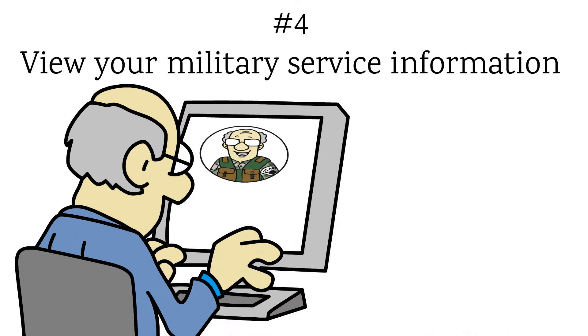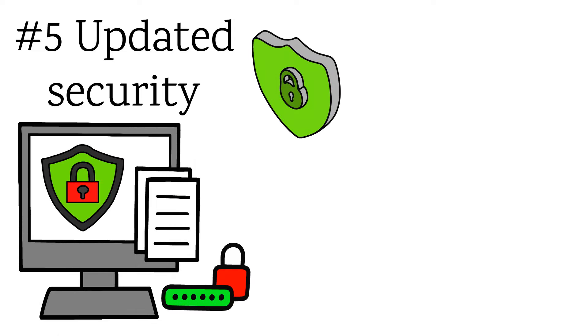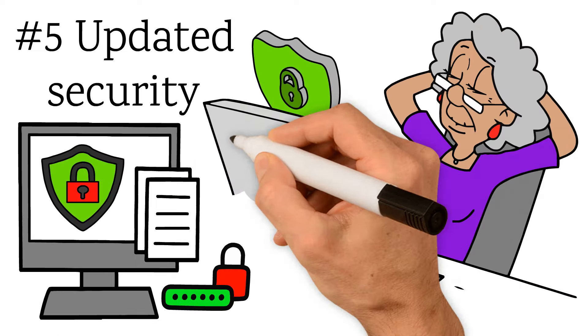And the fifth advantage of upgrading to a premium Health eVet account is that you get updated security features, so you can rest easy knowing that your privacy and your personal health information are well protected.